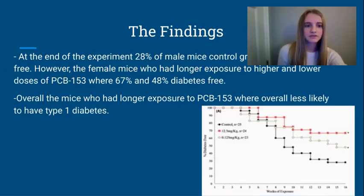The findings: after examining the male and female NOD mice after the experiments, the findings were, as shown in the graph below, that 28% of male mice were diabetes free after the injections. However, in contrast, female mice with longer exposure to both higher and lower doses of PCB 153 were 67% and 48% diabetes free. These findings are very significant because they provide us with insight into how to potentially cure or reduce the development of type 1 diabetes.